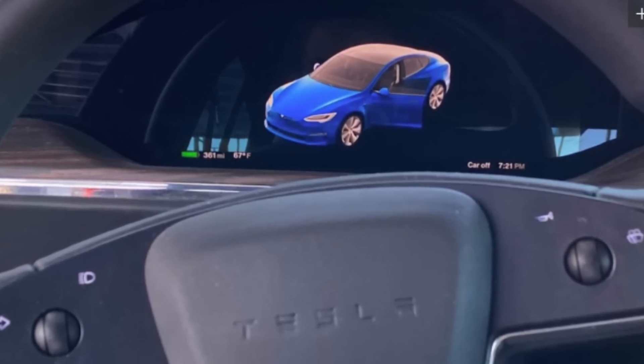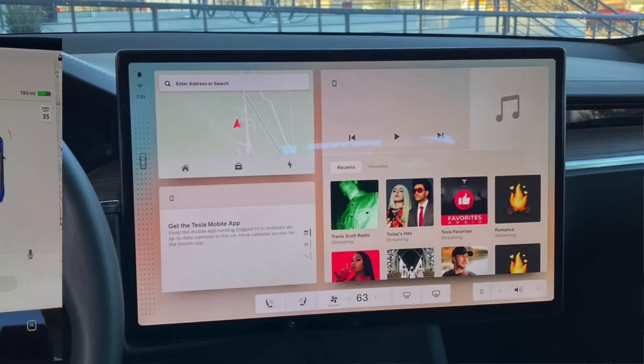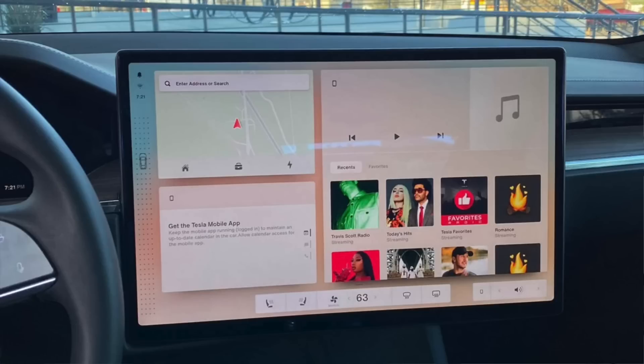You also don't see any driving information, which makes sense because we're looking at the Model S — not the Model 3 or Y — and that information can be displayed on the steering wheel screen. But what does this mean for the Model 3 and Y? All that driving info will have to be somewhere always visible on screen, which means this layout can't look exactly like this. This gives me some doubt that the Model 3 and Y will look quite different. Maybe this layout is just for the Model S with its two separate screens.